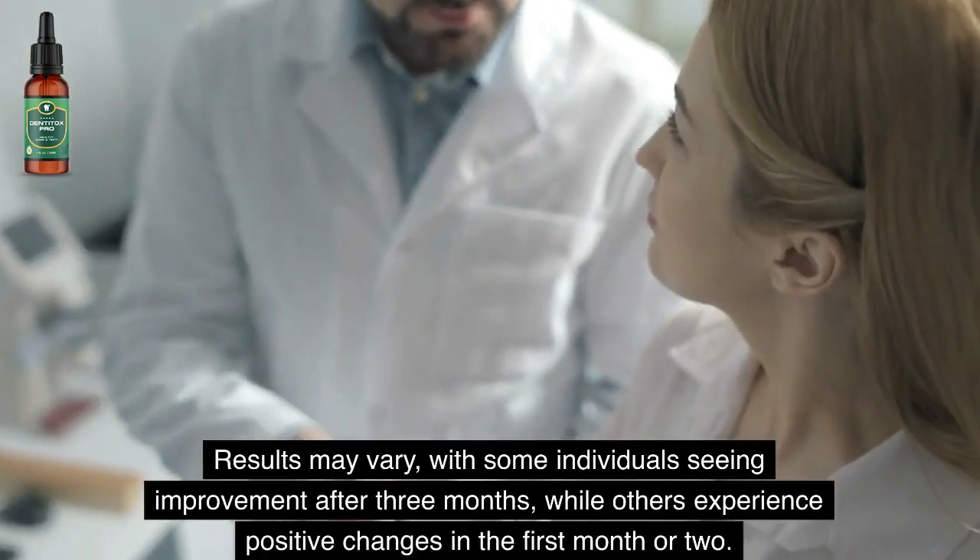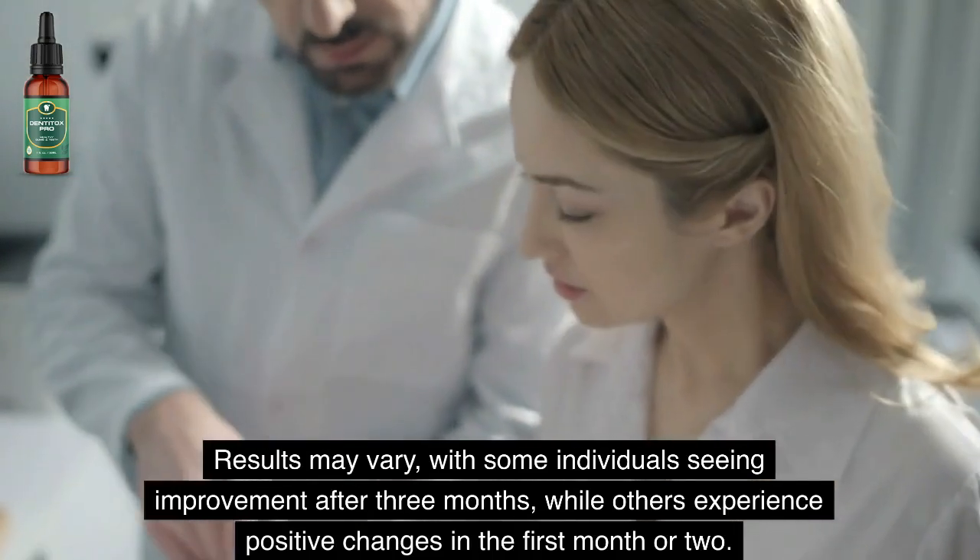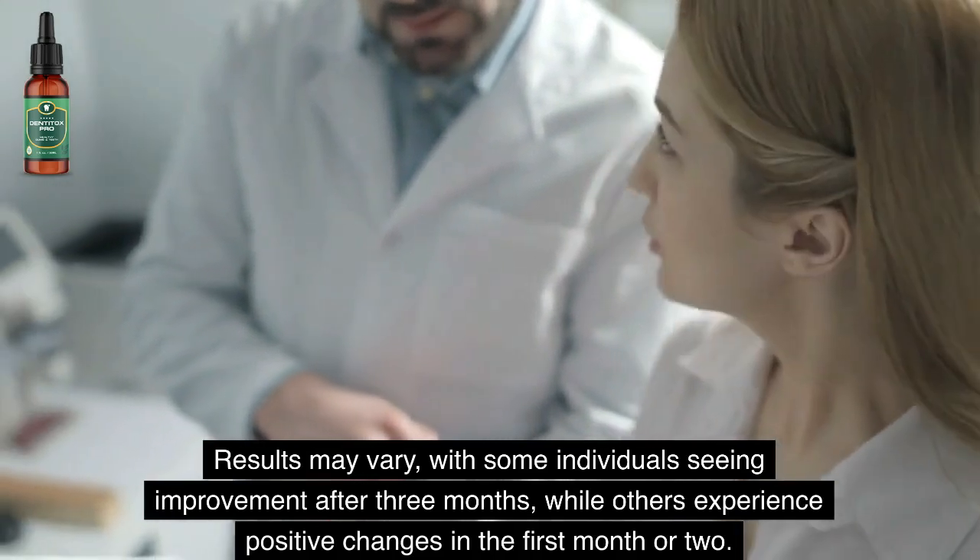Results may vary, with some individuals seeing improvement after three months, while others experience positive changes in the first month or two.